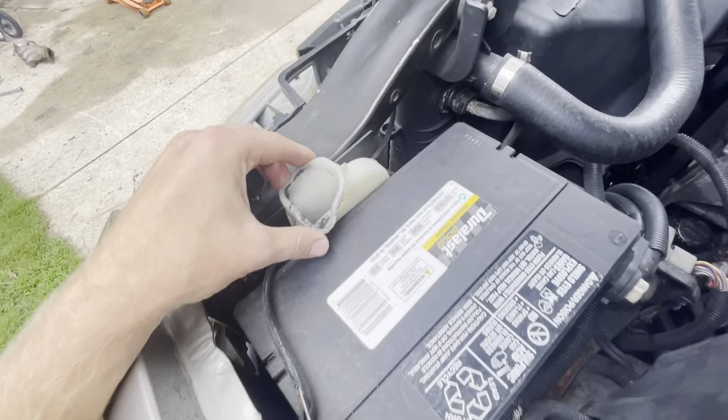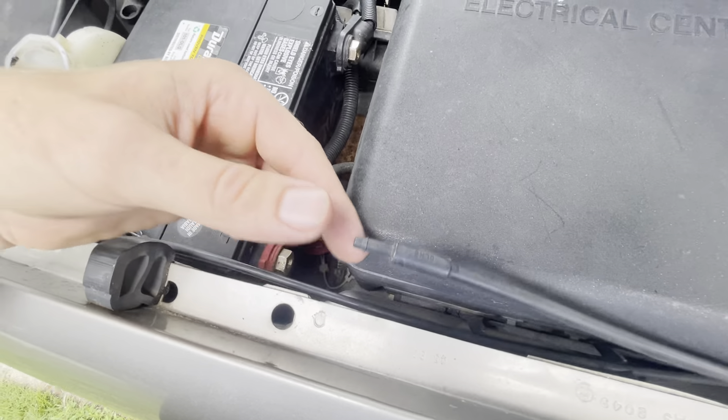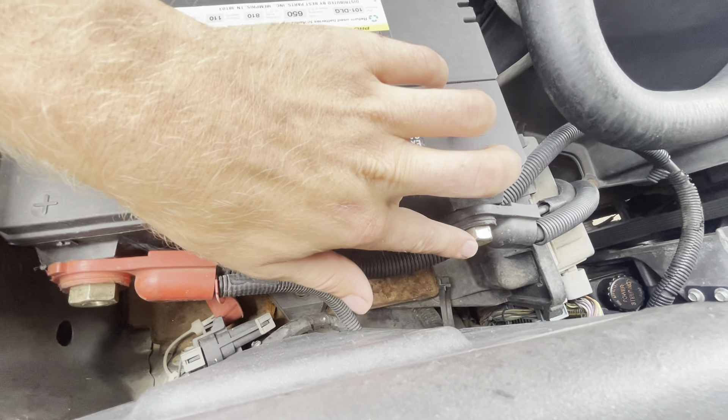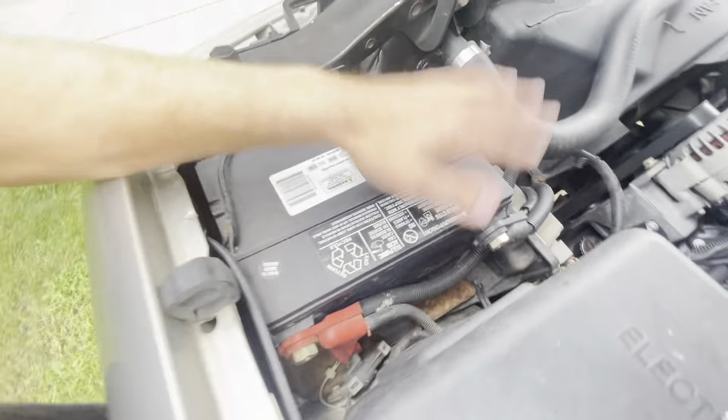Also the windshield washer bottle looks like it's melted or something, and the hose is missing so we have to fix that. I've never seen these battery terminal bolt things before, so I got new ones — not sure what's up with these ones but I got a new one of those.